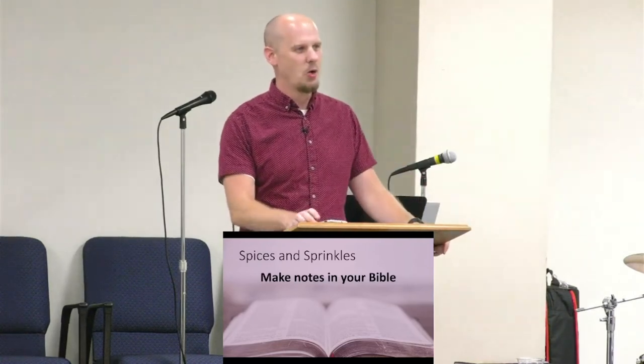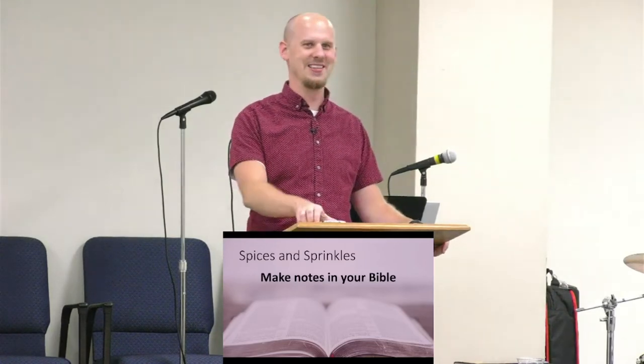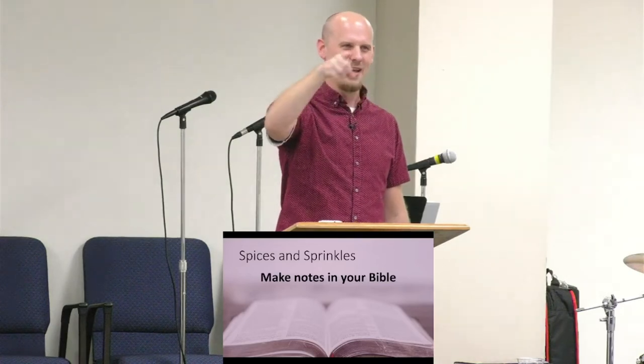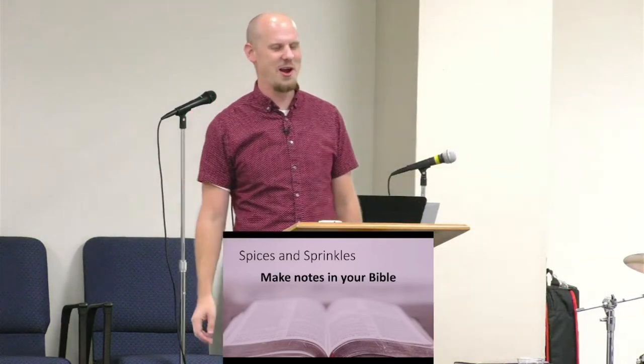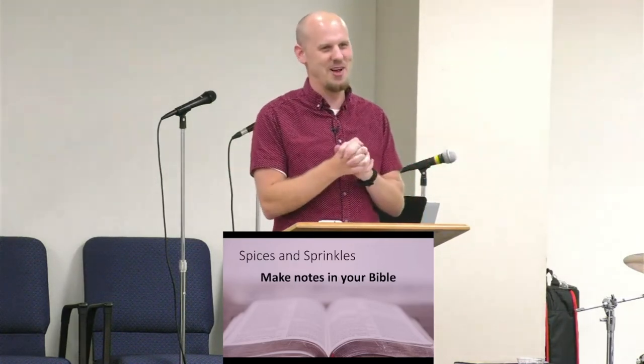If you really want to grow in your understanding of the Bible, read a paper Bible and be willing to write in it. I think everybody should have a collection of Bibles in different translations — maybe get all three of those study Bibles and drop $50 a year on a new study Bible to read through in a different translation, writing down notes each time. Going back to a Bible where I made notes and seeing those previous observations — the ways I tied things together — helps things stick even more. A pastor I heard at Beth Webb's church in San Antonio made this same point about paper Bibles, and after my own experience, he knew what he was talking about.